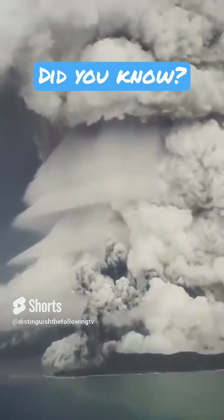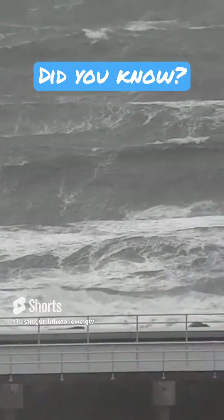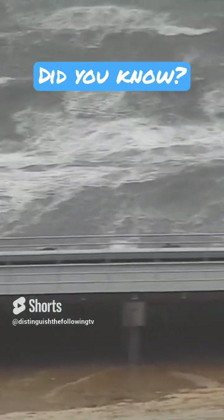Underwater volcanic eruptions can trigger tsunamis due to the displacement of water caused by the eruption. The tsunami waves generated by the eruption can travel across the ocean.